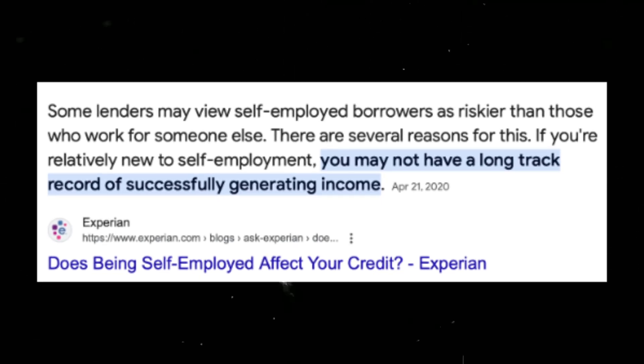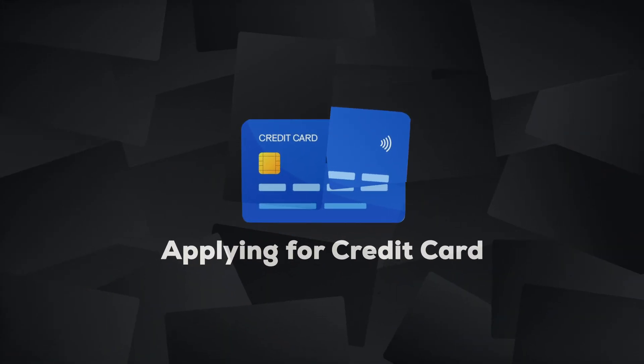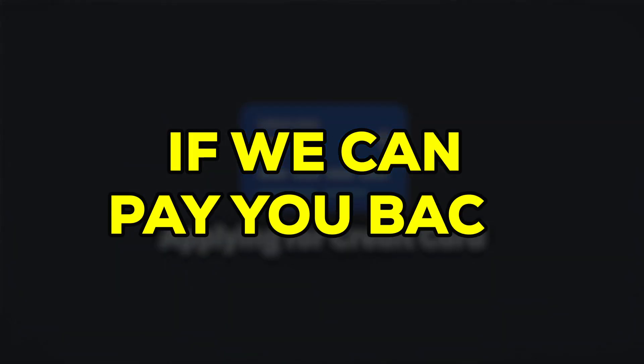Putting self-employed on the credit card application is a big red flag, and it's partially to blame on events like the pandemic or the recession, because stability is very important to the credit card companies. When we're applying for a credit card, the only thing they really care about is if we can pay it back.